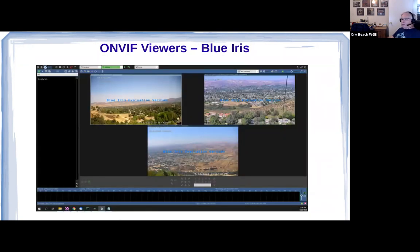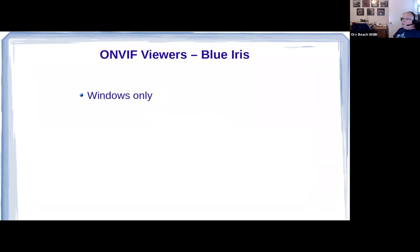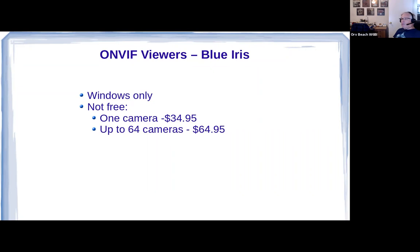Blue Iris is their viewer — works very well and is very easy to set up. A few more comments: it's Windows only and it's not free. One camera will cost you $34.95; a second camera will cost you another $30, and anything after that is free up to 64 cameras. What's worse, it's a license per PC — you can't pass it around. So I wouldn't think hams using an AREDN network could find this one really useful.